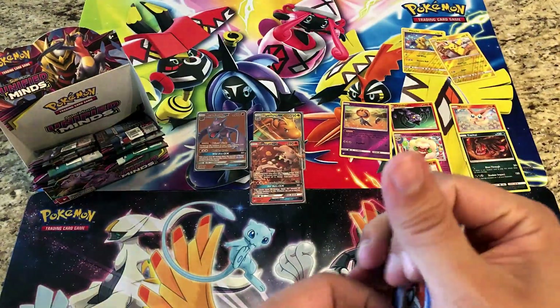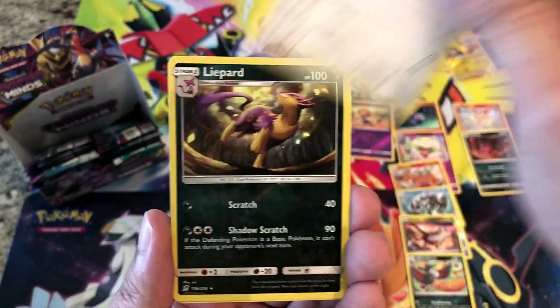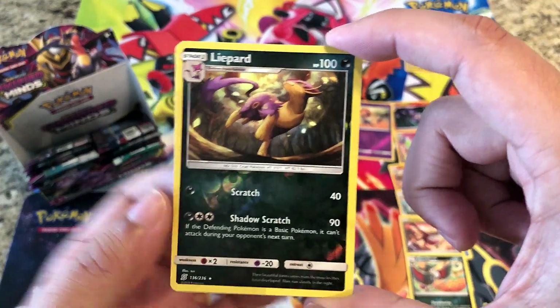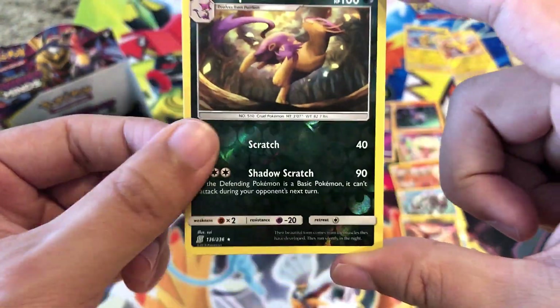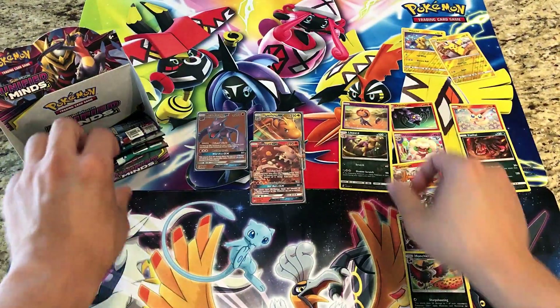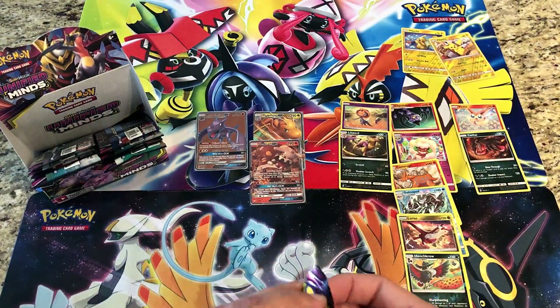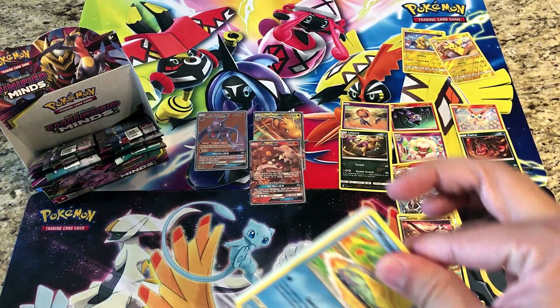Hopefully we can get through this box under 20 minutes. Fairy Energy, Ludicolo, Pyukumuku, Vigoroth, Tropius Growth — Liepard is our reverse, very difficult to see that reverse, that is a rare reverse holo — and the actual rare is a regular rare Exeggutor. Lots of rare reverse holos, only two holo rares and three GX's so far.